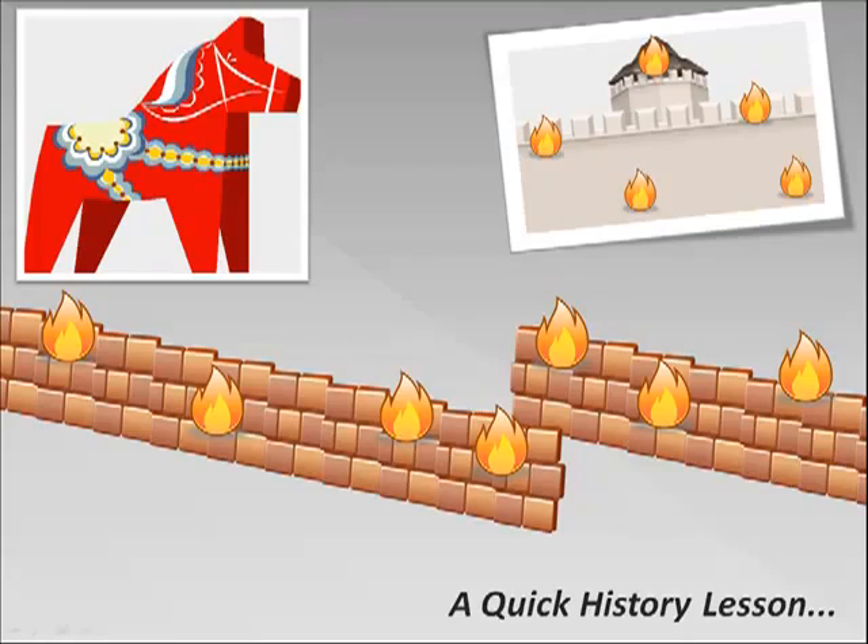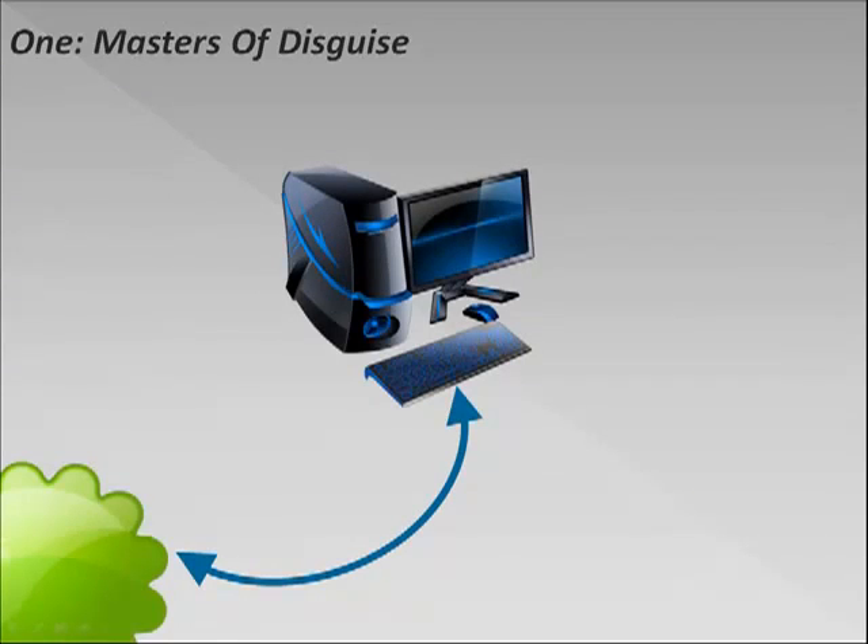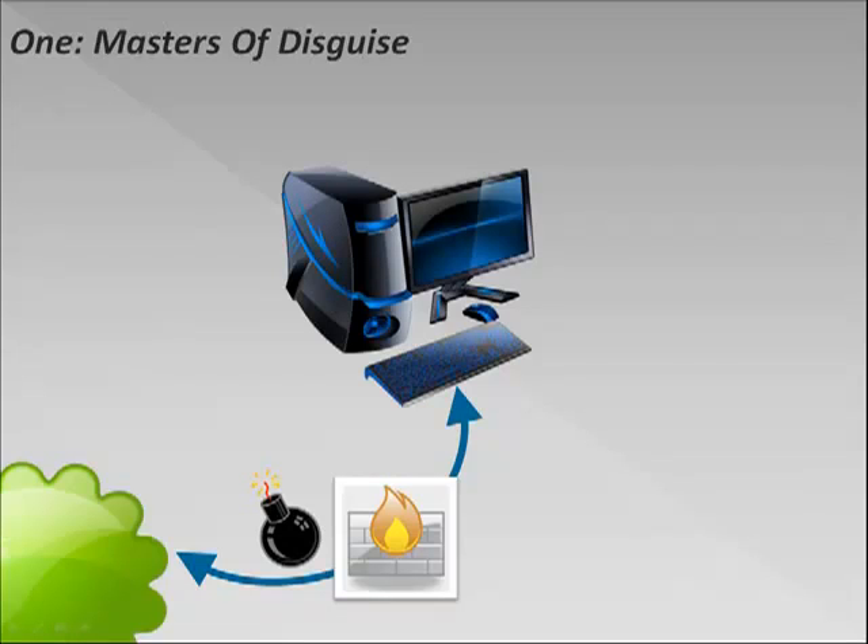So what has this all got to do with computer Trojans? Well, I'm glad you asked. The first thing about Trojans is that they're masters of disguise. Here's your computer and the internet — you've got a good backwards and forwards relationship with it. Now because you're a safe internet user, you've no doubt got a firewall sitting between your computer and the internet to protect you from unwanted programs, and normally it does a great job. A suspicious program turns up and the firewall sends it packing.